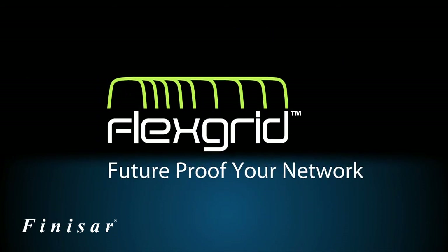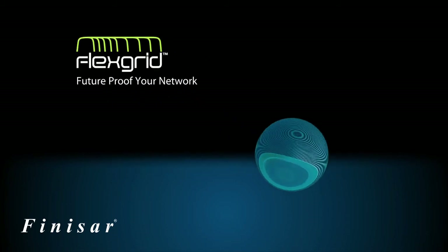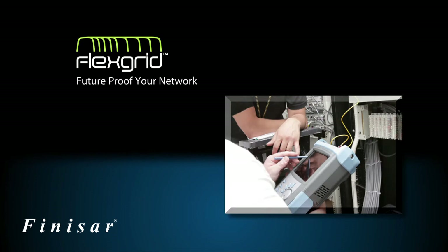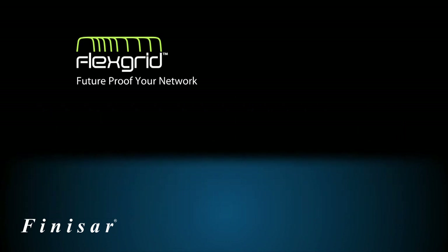FlexGrid is an exciting breakthrough technology available from Finisar as part of the Wavelength Selective Switch product line. FlexGrid technology is available today, which means that carriers can protect their telecom network infrastructures now and well into the future, even as data rates increase.